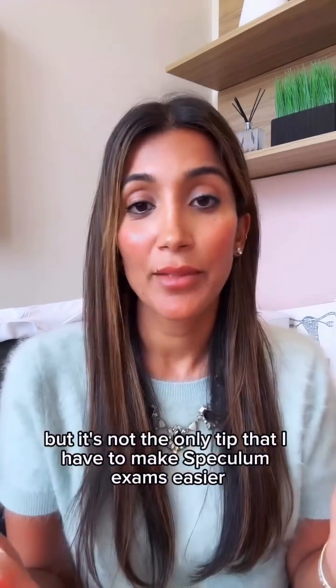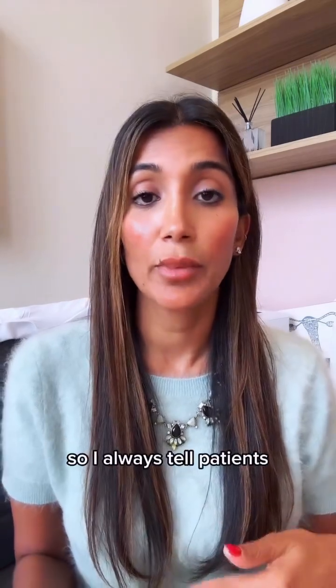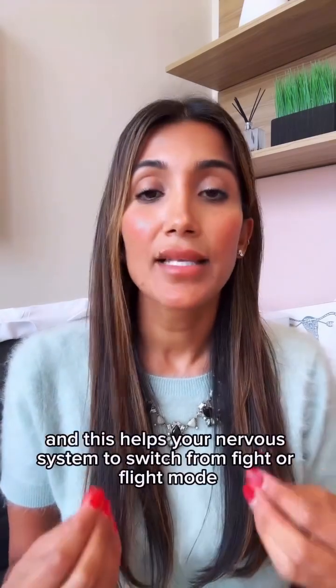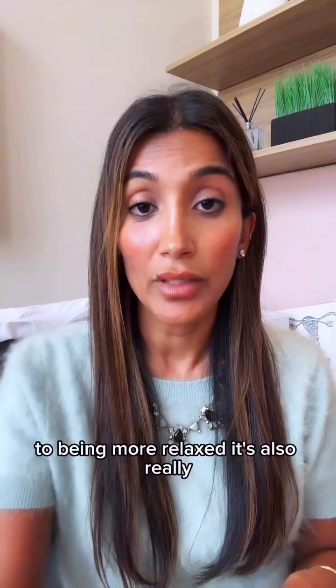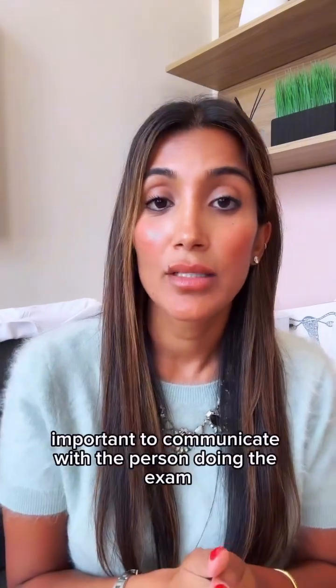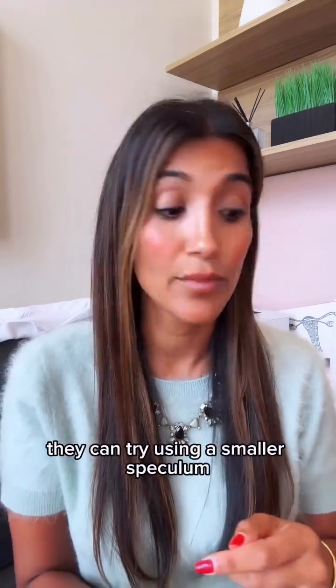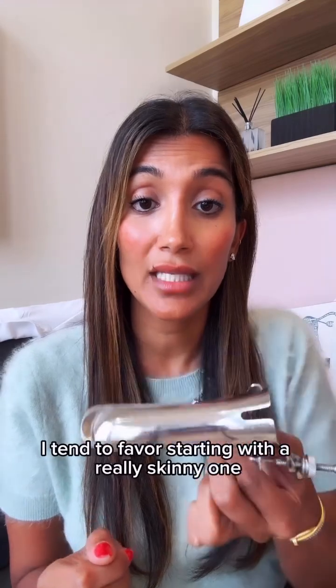But it's not the only tip I have to make speculum exams easier. I think deep belly breathing can really help. I always tell patients: inhale slowly, let your belly rise, and then exhale fully. This helps your nervous system to switch from fight-or-flight mode to being more relaxed. It's also really important to communicate with the person doing the exam if something hurts or feels off. They can try using a smaller speculum — not all speculums are created equal. I tend to favor starting with a really skinny one.